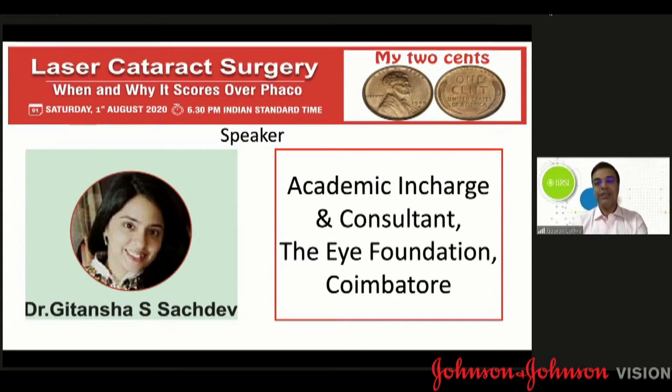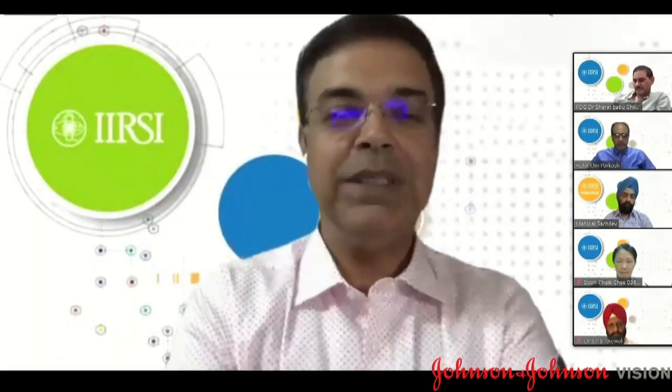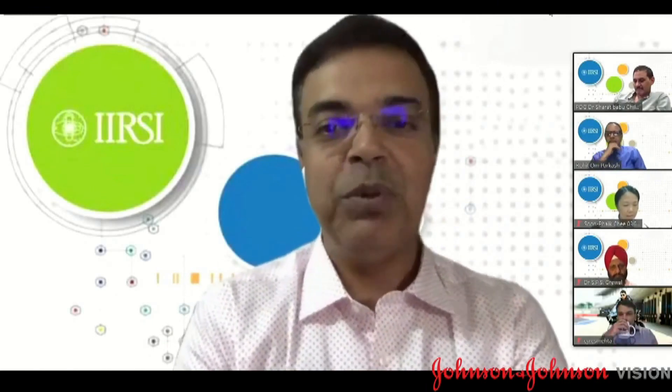She's academic in charge and consultant at the Eye Foundation Coimbatore. She's going to speak on a very difficult subject today — something which everybody would be scared of, whether they're doing SICS, PHACO, or FEMTO — that's posterior polar cataracts.